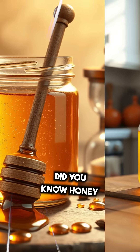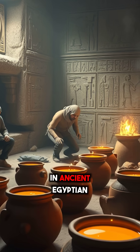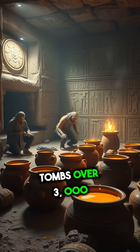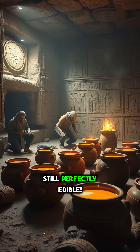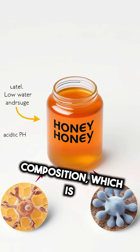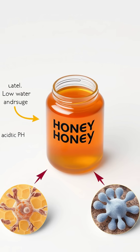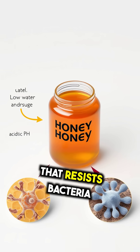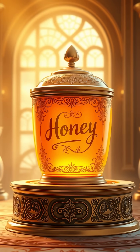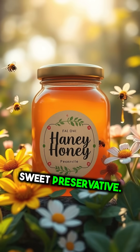Now let's talk about honey. Did you know honey never spoils? Archaeologists unearthed pots of honey in ancient Egyptian tombs over 3,000 years old, and it was still perfectly edible. Honey's natural composition, which is low in water and high in sugars, along with its acidic pH, creates an environment that resists bacteria and spoilage. This makes honey a timeless treat, practically immortal in a jar — nature's own sweet preservative.